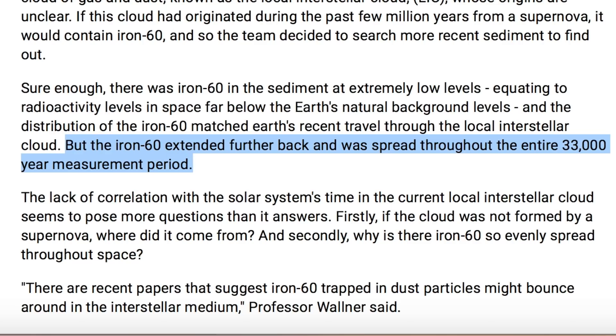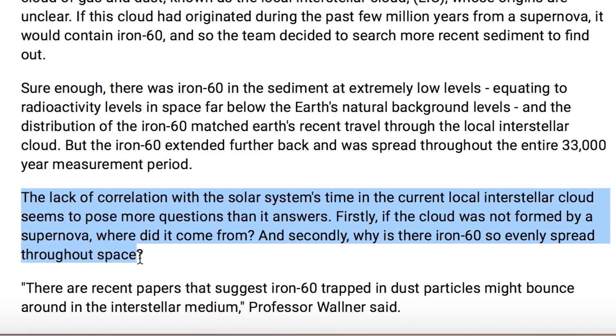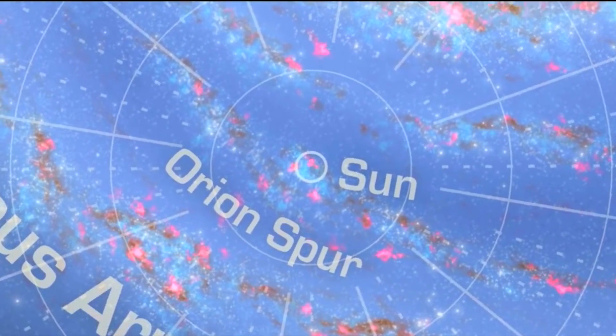Iron-60 is not one of those transuranic elements that tell us the nova was very recent in the past. In addition to the already enormous gap in knowledge about the source of the interstellar cloud, we now have even more questions. The first can be dispatched — it was indeed from a nova. As for the even dispersion of the material, a recurring nova on our star puts out that shell to surround us relatively evenly most of the time.